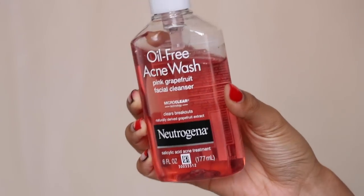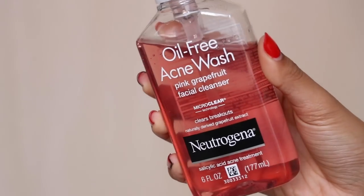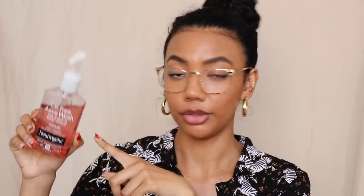This is the Neutrogena Oil-Free Acne Wash. If you have acne-prone skin or really oily skin, I highly recommend this. Some people have adverse reactions, but I never have. It's really all about testing products and seeing what works for you because not everyone's skin is the same. This contains 2% salicylic acid. A lot of people prefer salicylic acid cleansers over a leave-on treatment because it's a little less harsh — some people prefer contact therapy. The body wash is awesome too, especially if you have body acne.